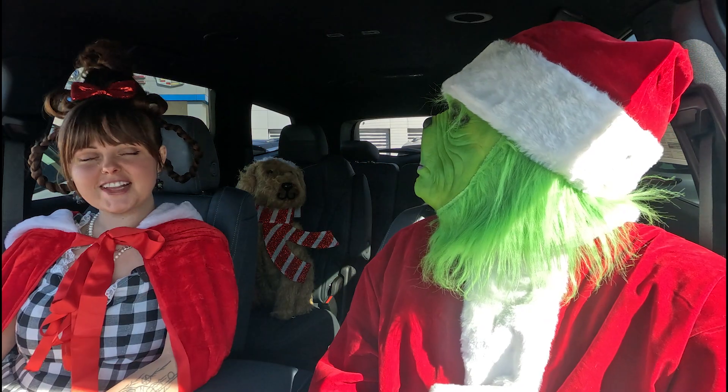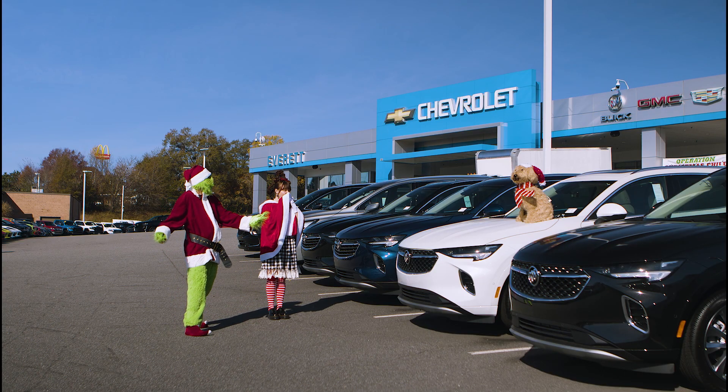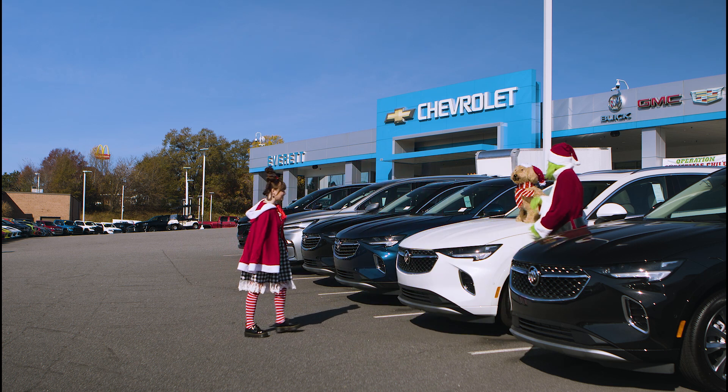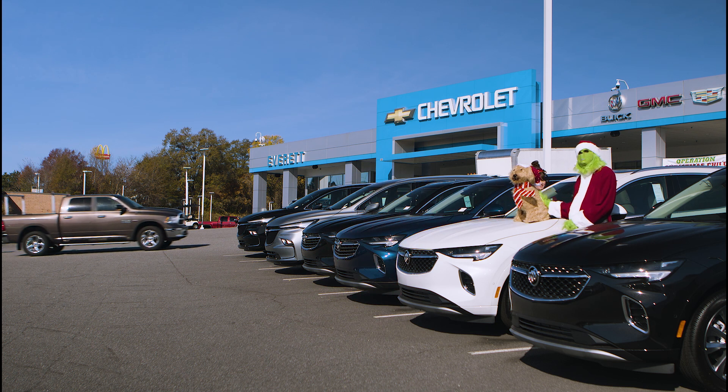Shall we check out another car? Let's do it. Look, Max has picked out our next car to check out. Oh Max, old buddy, old pal, I love you. He picked a great one — this is the Buick Envision Avenir. Let's check it out on the inside, Cindy.